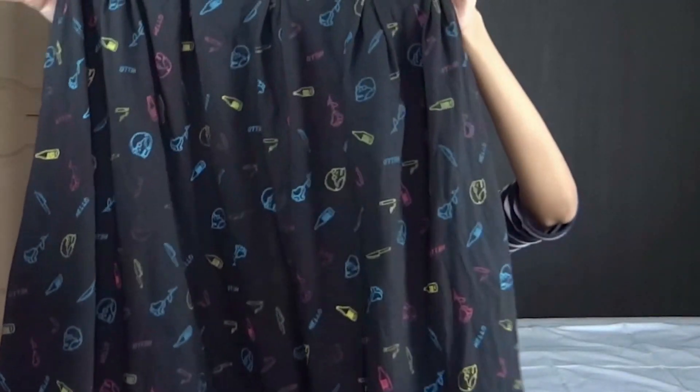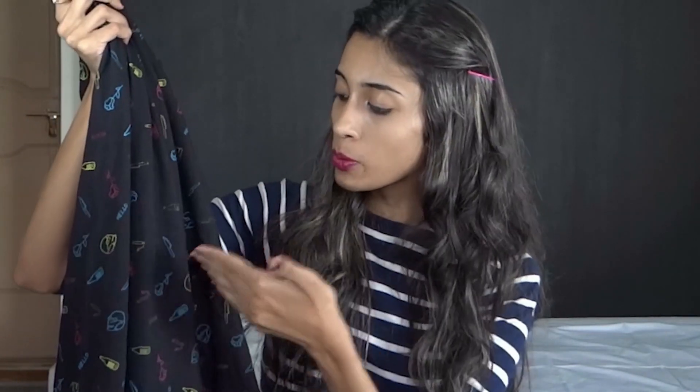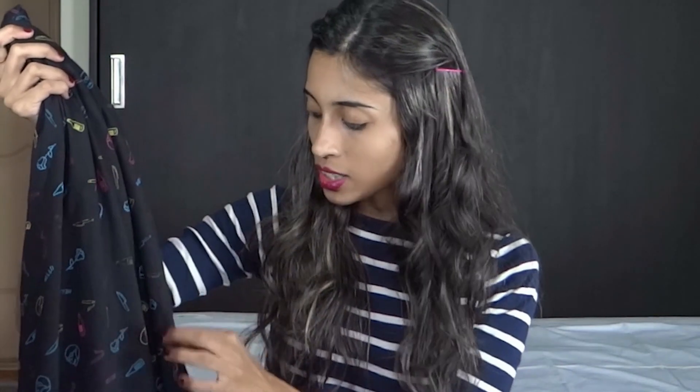Next up is this midi skirt from Spring Break. I was very skeptical about the print so I put it to test by washing it and to my disappointment most of the prints have actually started to fade away, and after a couple of washes I would be left with discolored prints. This skirt is priced at Rs. 9.90 which is a little overpriced for the quality.